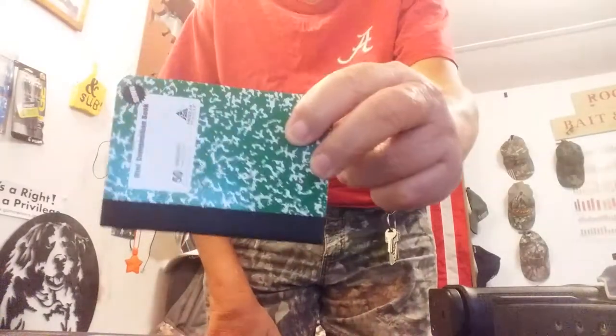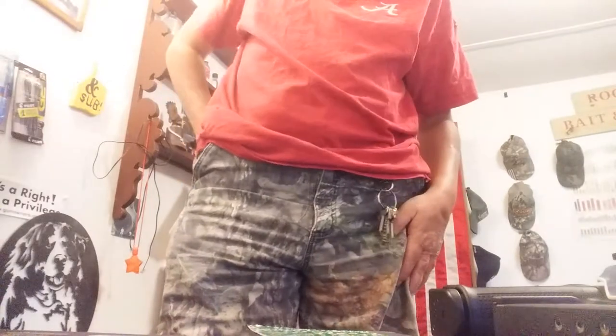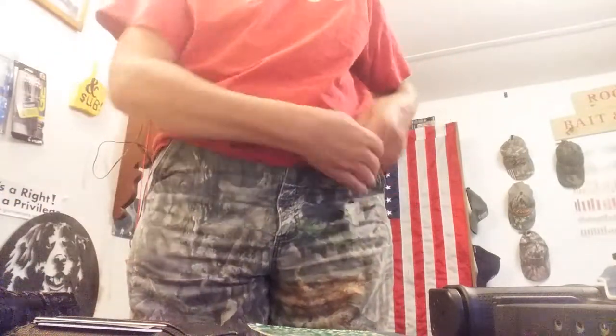And our spare Glock 17 mag. This is in place of my cell phone because I'm using my cell phone to video this, so this is my cell phone. My wallet. Flashlight — I think it's a Bushmail, one I bought at Walmart. It's not an Olight; I can't afford those. And my keys.